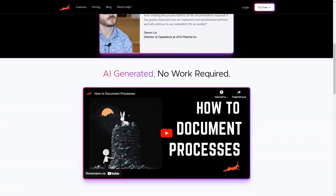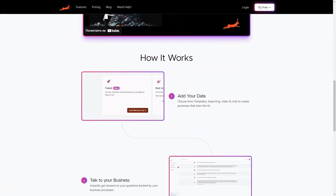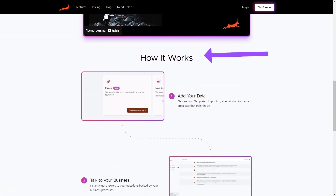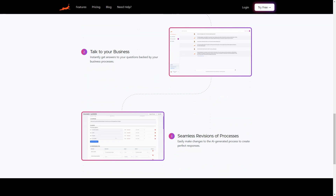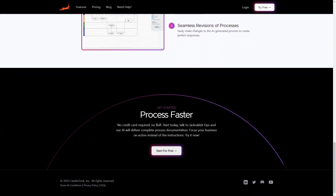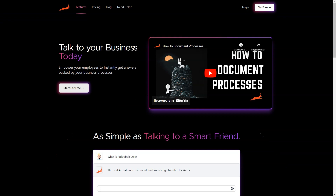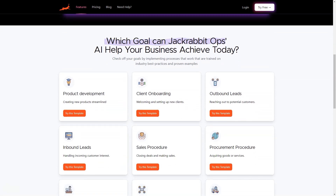JackRabbitOps is cost-efficient too. It helps you save costs by automating repetitive and time-consuming tasks, which allows your employees to focus on more critical and value-adding tasks. Plus, it can also help to improve employee morale and job satisfaction. One of the best features of JackRabbitOps is its centralized platform where all your business's critical information is stored. This enables you to access data from anywhere and at any time, and it can help you identify patterns and trends in your business to make data-driven decisions.